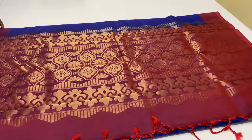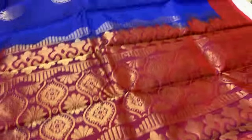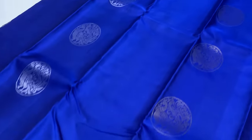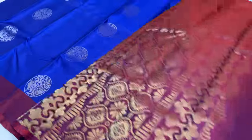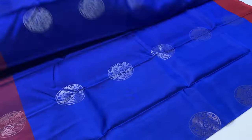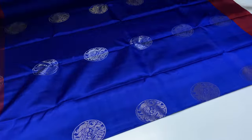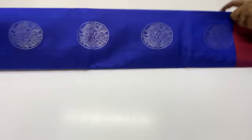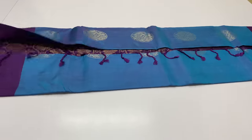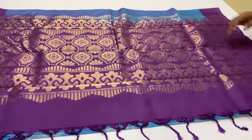Cash on delivery and pre-payment modes available. International shipment also available. Wrong product or sari damage — return option available. 1364 sari code, body is blue shade, pallu and blouse is maroon shade, maroon and brown mixed shade, dual tone. Last sari is 1365. Body is blue colour, pallu and blouse is purple shade.